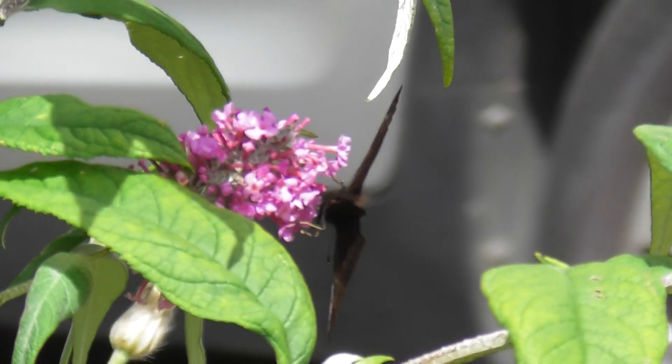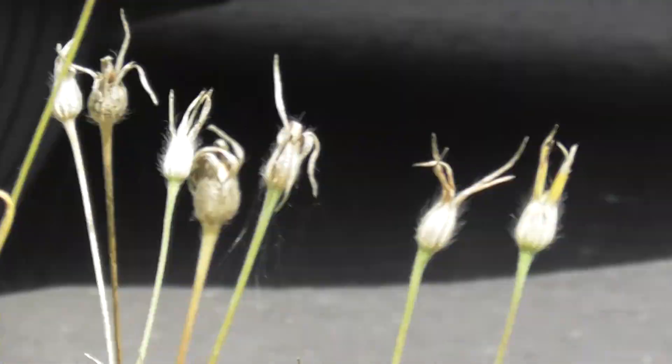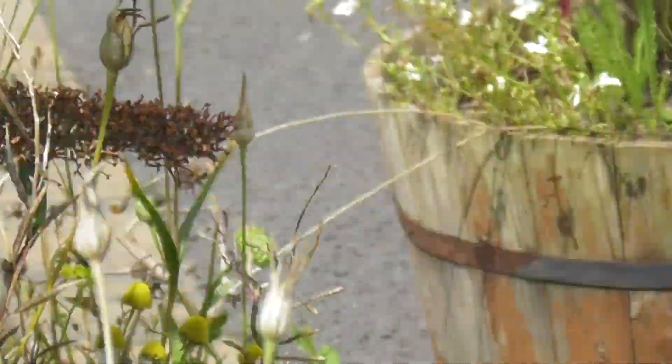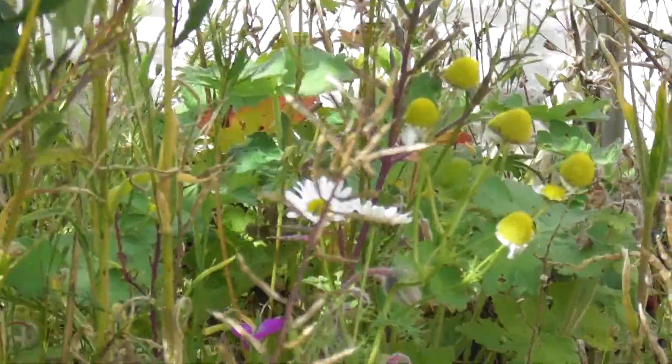It's called a peacock because it's got eyes to ward off predators on its wings, and it resembles peacock feathers.